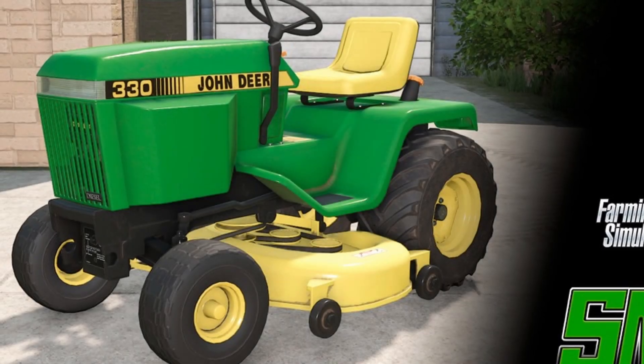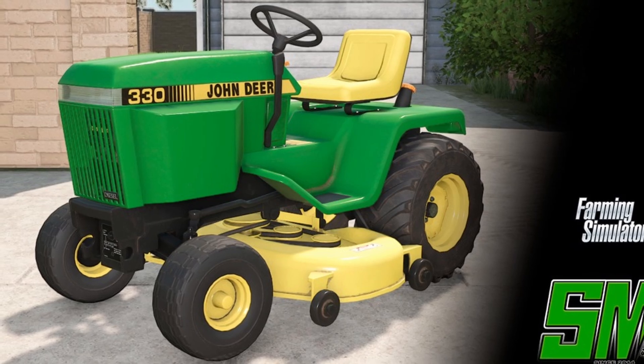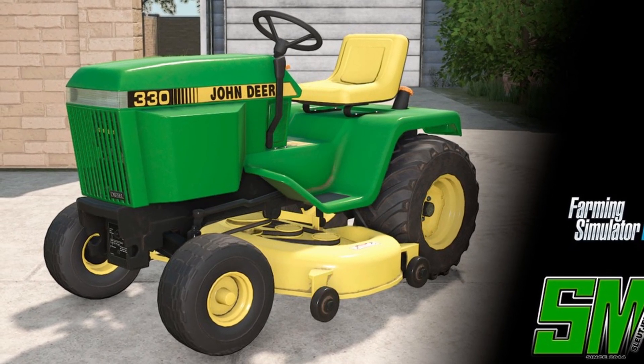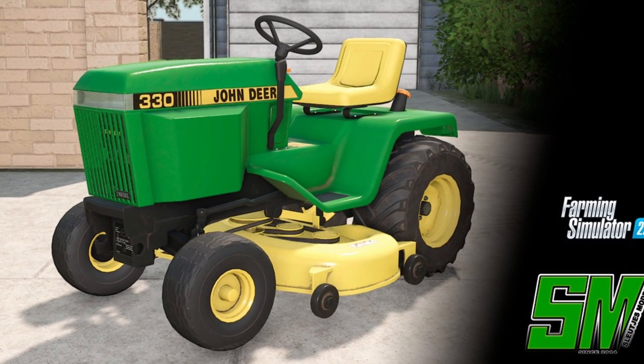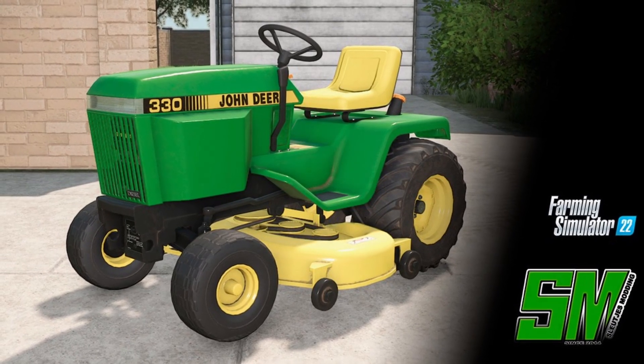Another mod coming to all platforms is from Sloosh Modding — the John Deere 330 Lawnmower, which is now finally in the game. This looks really good, and it's supposed to come out to all platforms, though remember there is never a release date for these.